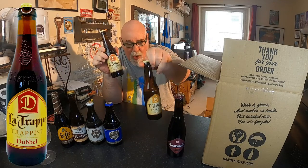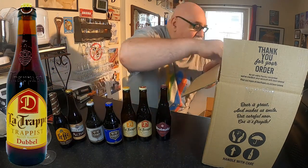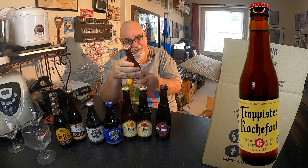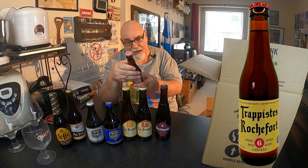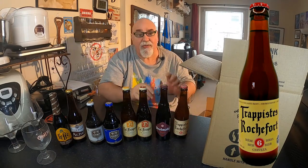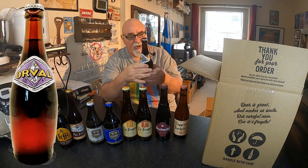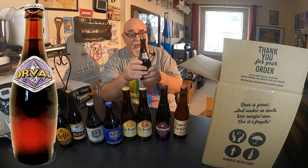Another one, a La Trappe Dubbel. So that's the blonde La Trappe, and that's the Dubbel. This one is a Trappist Rochefort. Have I had one of them before? I can't remember. And that is seven and a half percent. I'm not sure of the style - it just says Beer, just an Ale. I don't know anything about Belgian beers or Trappist beers, so this is a learning experience. Orval - and that is 6.2 percent. It's just a Trappist Ale, it says.